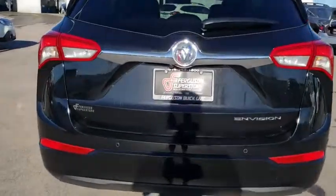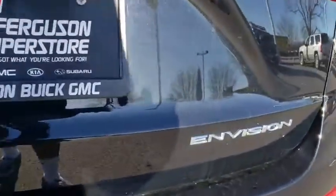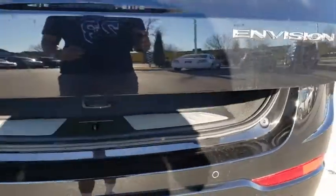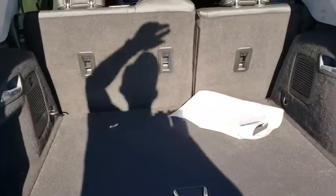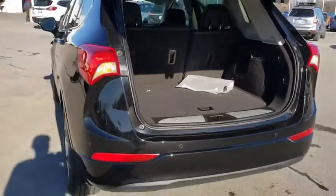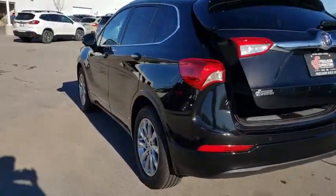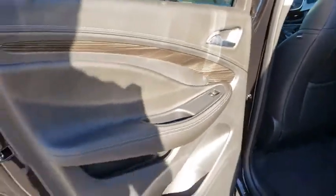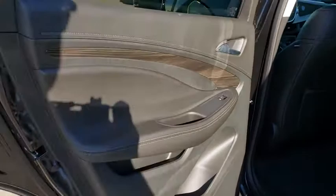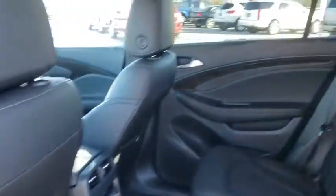Here are some of this vehicle's great options: steering wheel audio controls, remote engine start, traction control, stability control, power passenger seat, power liftgate, keyless entry, backup camera, anti-lock braking system, leather-wrapped steering wheel, Bluetooth, cruise control, keyless start, floor mat, auto-dimming rear-view mirror, aluminum wheels, four-wheel disc brakes, climate control, and rear defrost.